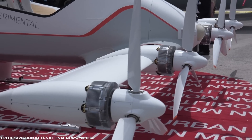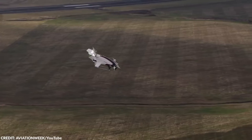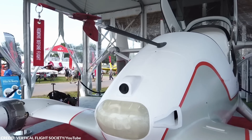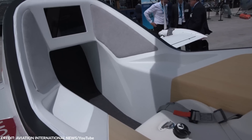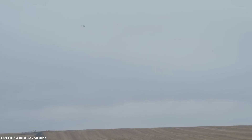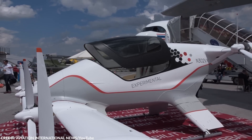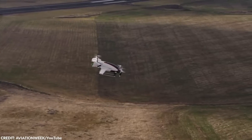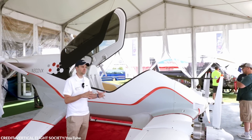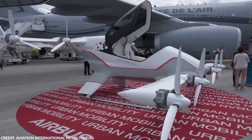The Vahana's performance is impressive — a maximum speed of around 100 miles per hour and a range of up to 50 miles, more than sufficient for urban transportation. It's designed to operate on short flights, carrying passengers and cargo across congested urban areas. One of the most significant advantages is its potential to reduce traffic congestion, providing a faster and more direct mode of transportation. As a fully electric vehicle, it produces no emissions and is much quieter than traditional aircraft, making it more appealing for people concerned about the environment and noise pollution.